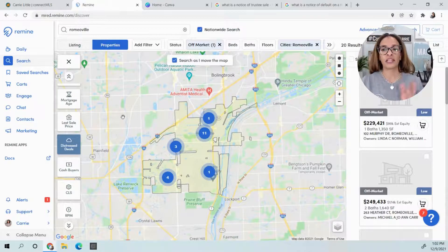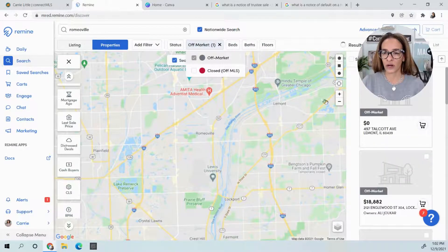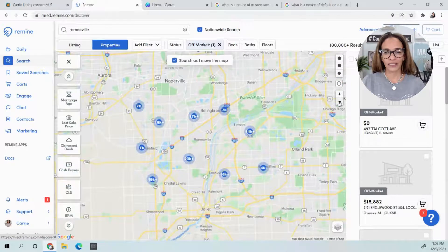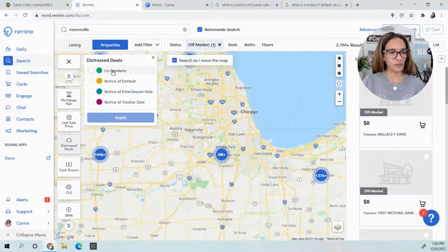As a real estate agent, I probably only target the five lis pendens. So let's clear this and zoom out to look at the entire marketplace. But remember, I only want to look at off-market. So here we'll zoom out and look at a lot of Northern Illinois and go back to my List Pendens filter.